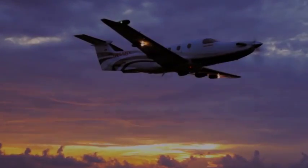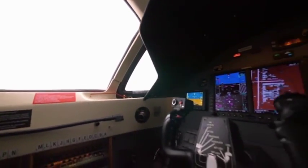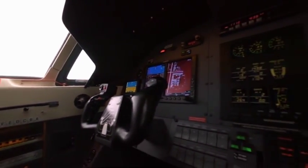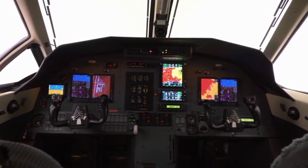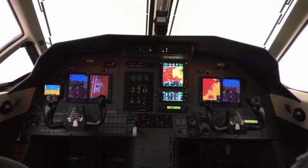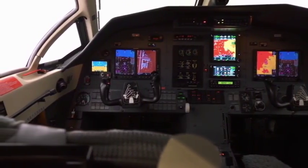Remember how much you loved your PC-12 the first time you flew it? Now it's time to rekindle the affair, because the modern avionics upgrade you've been waiting for is here. And suddenly you have a new perspective — the New Perspective Garmin G600 panel retrofit for your Pilatus PC-12.